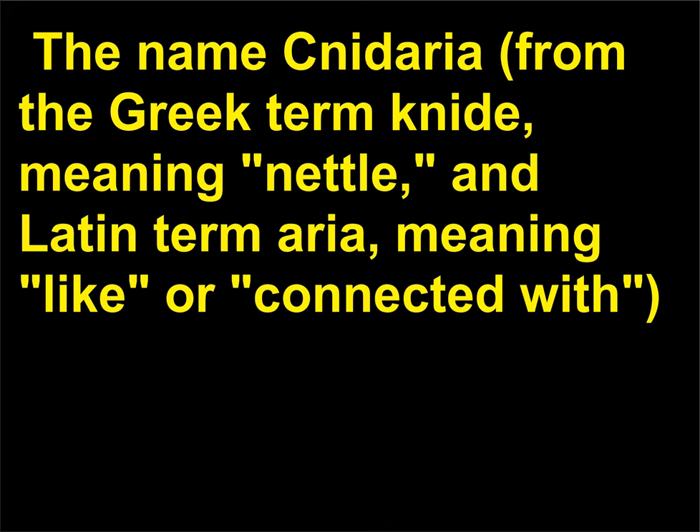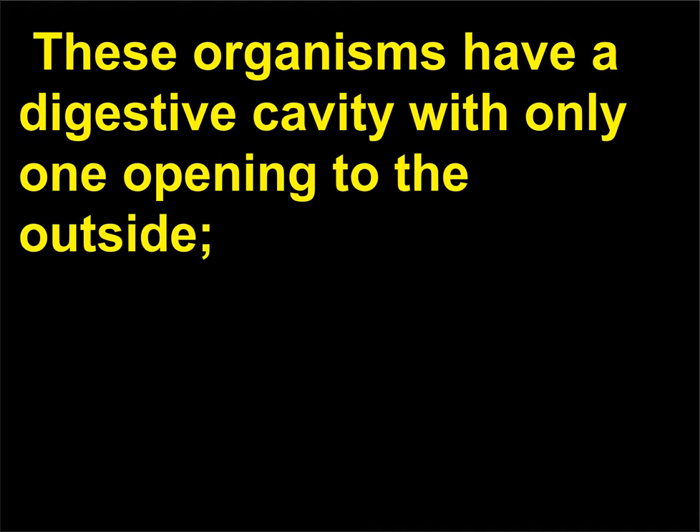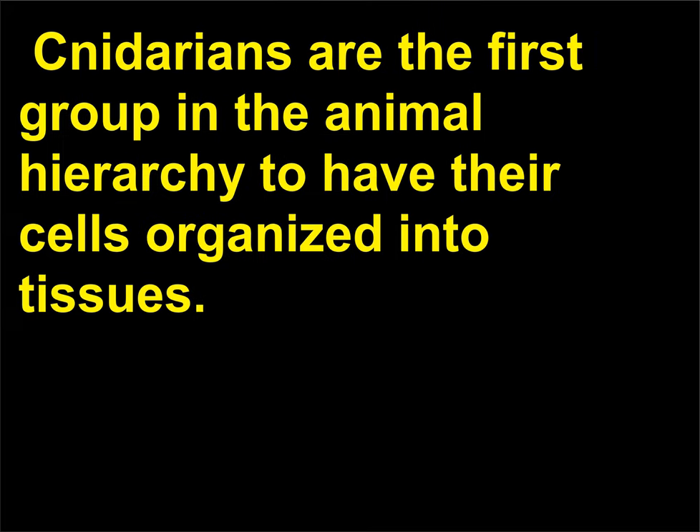What animals are members of the phylum Cnidaria? The name Cnidaria, from the Greek term cnid, meaning nettle, and Latin term aria, meaning like or connected with, refers to the stinging structures characteristic of some of these animals. These organisms have a digestive cavity with only one opening to the outside, surrounded by a ring of tentacles used to capture food and defend against predators. Cells in the tentacles and outer body surface contain stinging, harpoon-like structures called nematocysts. Cnidarians are the first group in the animal hierarchy to have their cells organized into tissues.